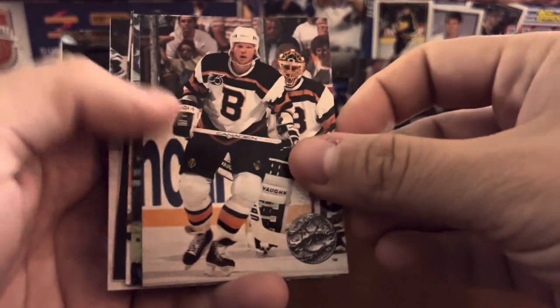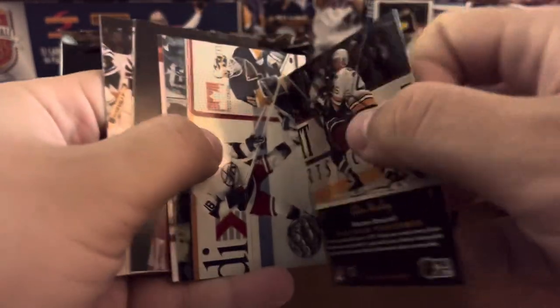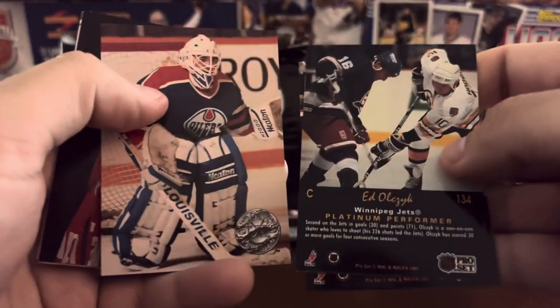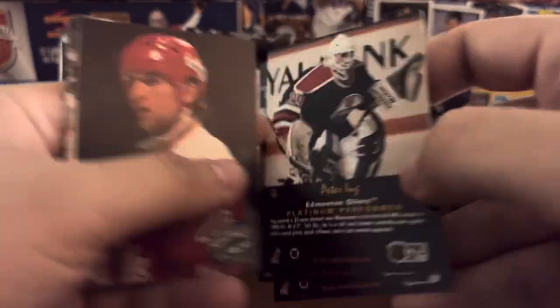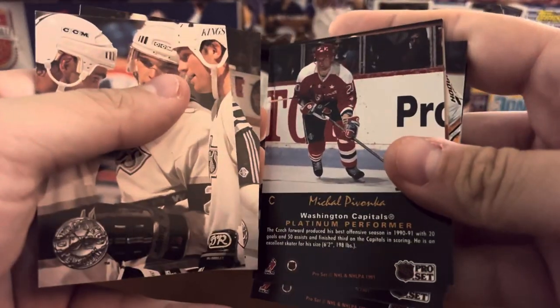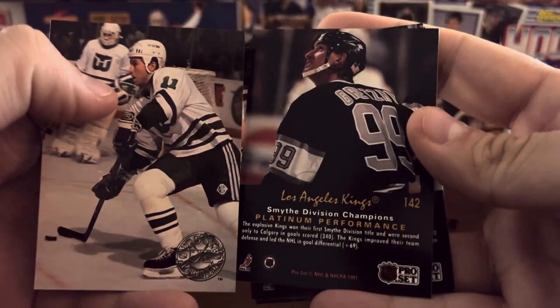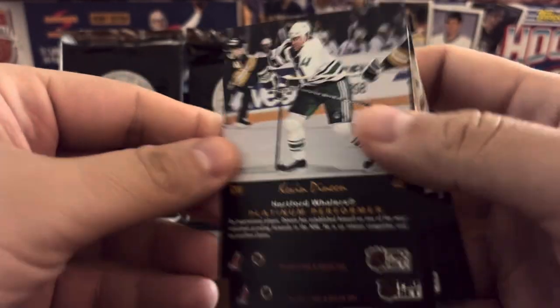Sergei Makarov. Glenn Wesley. Ed Olczyk. Peter Ing. Shawn Antoski — that's a duplicate there. Another LA Kings card with the great one on the back. And Kevin Dineen.